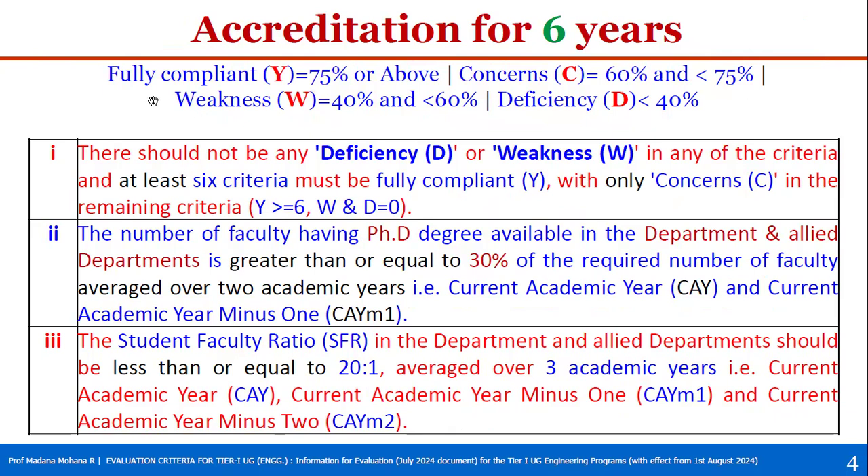From Tier 1 onwards, we do not have score-weight-based assessment. Instead, four parameters are given: Fully Compliant (Y), Concern (C), Weakness (W), and Deficiency (D). For Tier 2 institutions, criteria-wise scores and percentages are used, but these percentages are converted into the same four categories: compliant, concern, weakness, and deficiency.